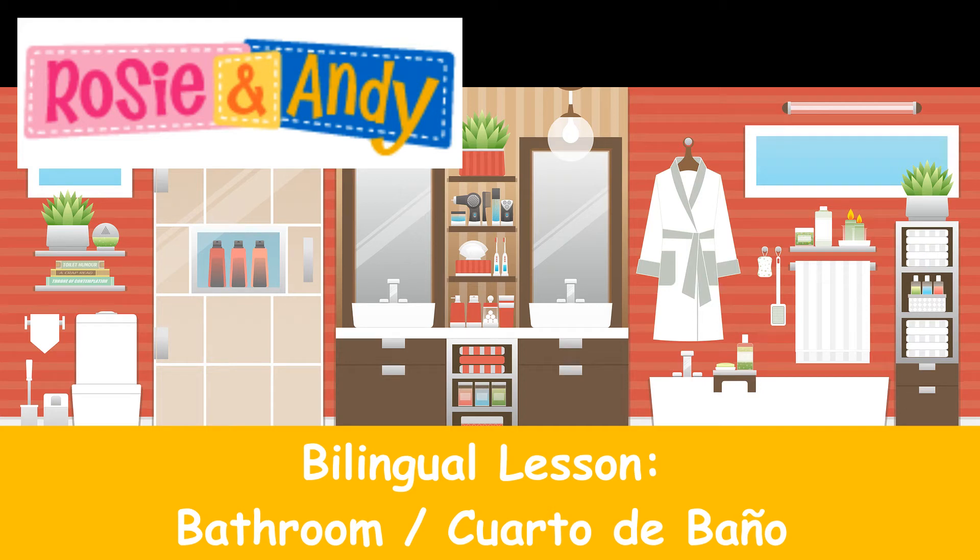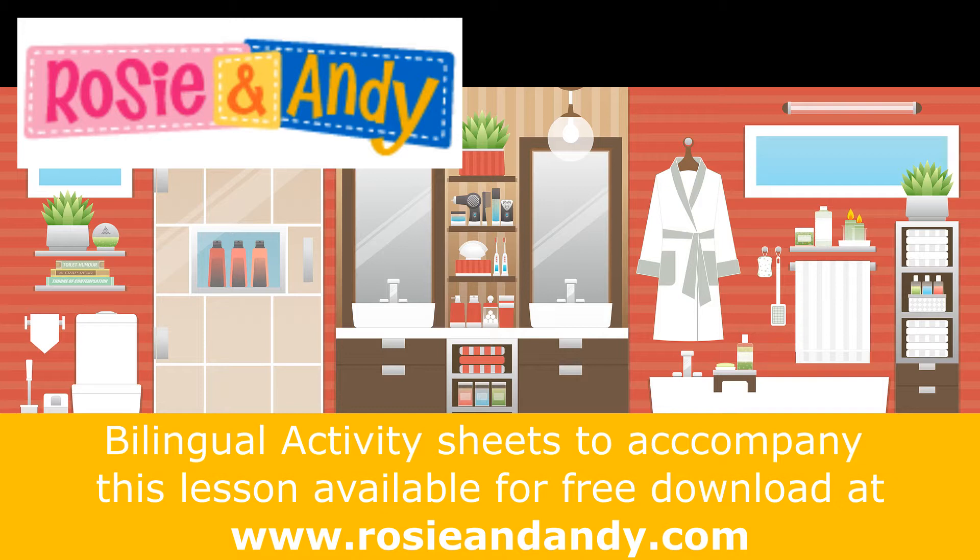Rosie and Andy present a bilingual lesson having to do with the bathroom — cuarto de baño. Bilingual activity sheets to accompany this lesson are available for free download at our website, rosieandandy.com.